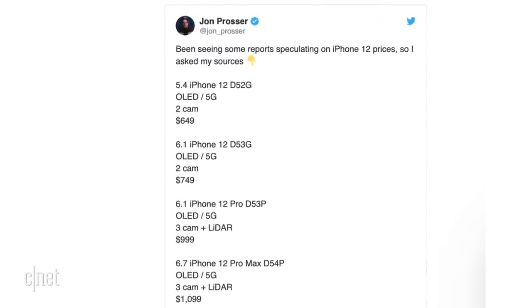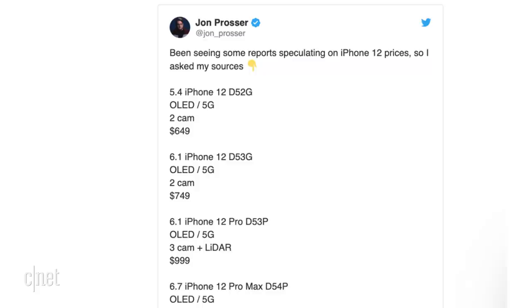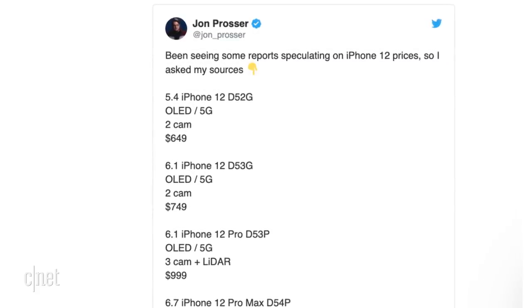Now let's talk about the price, because for once this one's actually good news. That smaller iPhone 12 with a 5.4-inch screen will actually cost $650 — that's less than the cheapest iPhone 11 right now. The next step up, the iPhone 12 with a 6.1-inch screen, would be $750. Once you get into the Pro models, the cheapest Pro model with a 6.1-inch screen would cost $1,000, and then the Pro Max would cost $1,100, which is the same as the current Max.